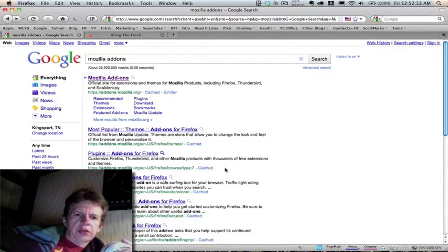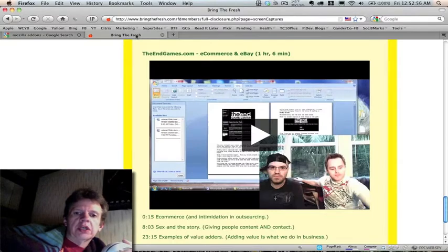Hey, this is Gary from Gander Co. It's really late at night and I'm really tired, but I told Tiffany Dow that I would make this video for her. This is about videos where you try to watch a video — like these right here on Bring the Fresh — and the files are so long that they'll play partway and then stop.